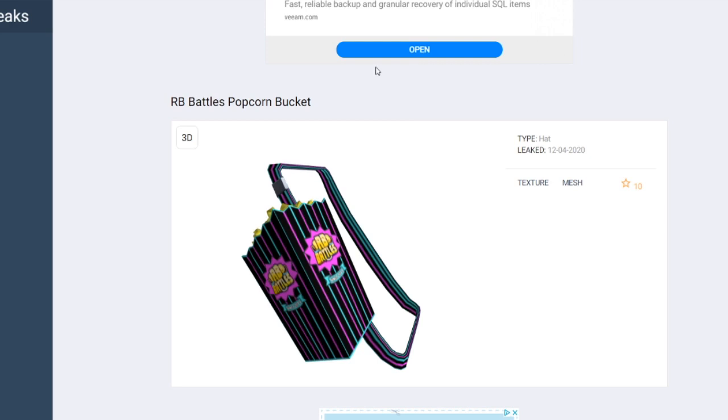So this is the item right here everybody — this is the RB Battles popcorn bucket. This item looks super, super cool, right? It's a backpack that goes around you, sort of like the bow and arrow does on Roblox, but this one's really cool because it's obviously a popcorn box with popcorn in it, and of course it has the RB Battles logo on it.